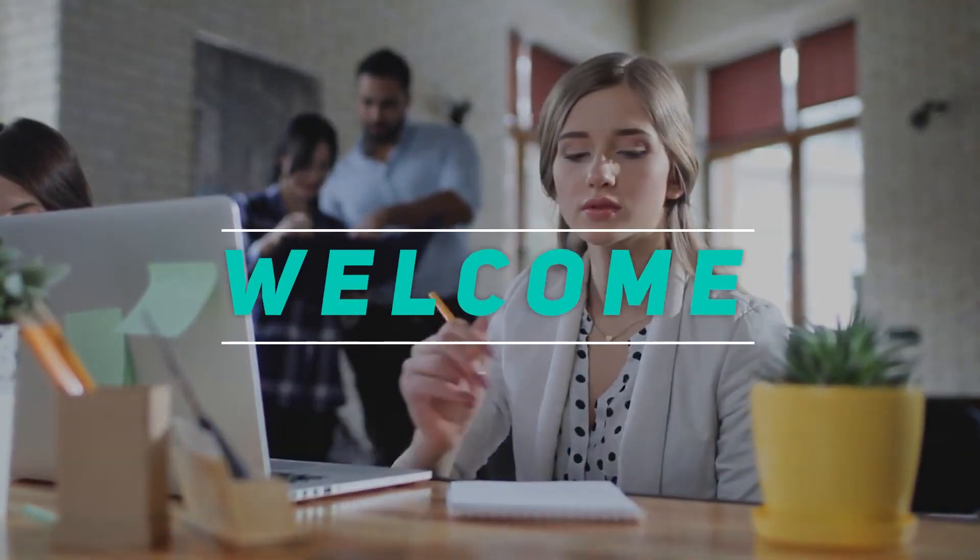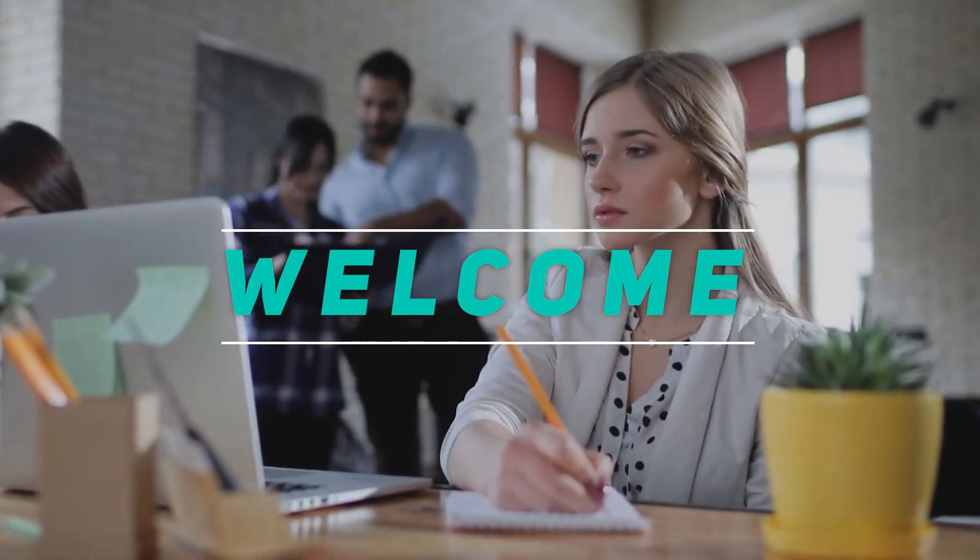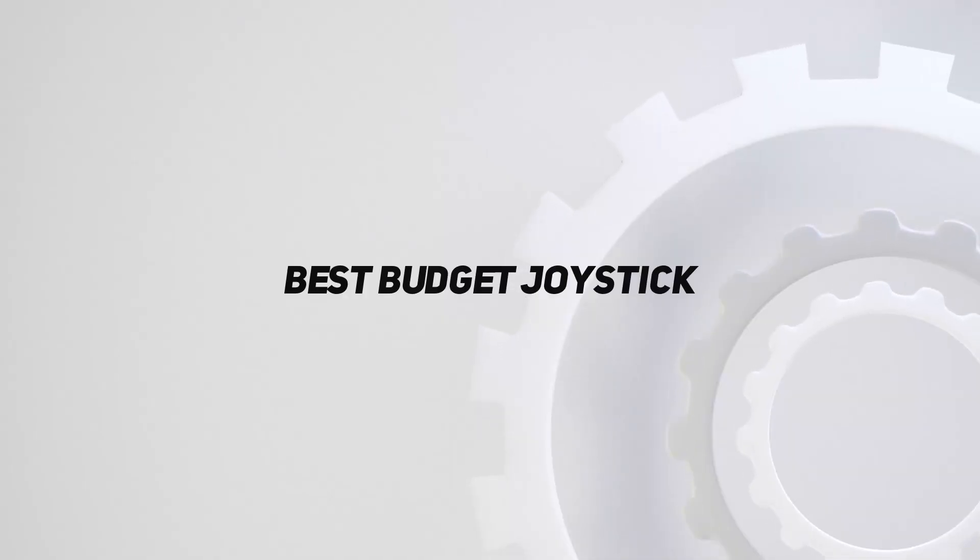Hey, welcome back to my channel. In this video, I'm gonna talk about the Top 5 Best Budget Joysticks.